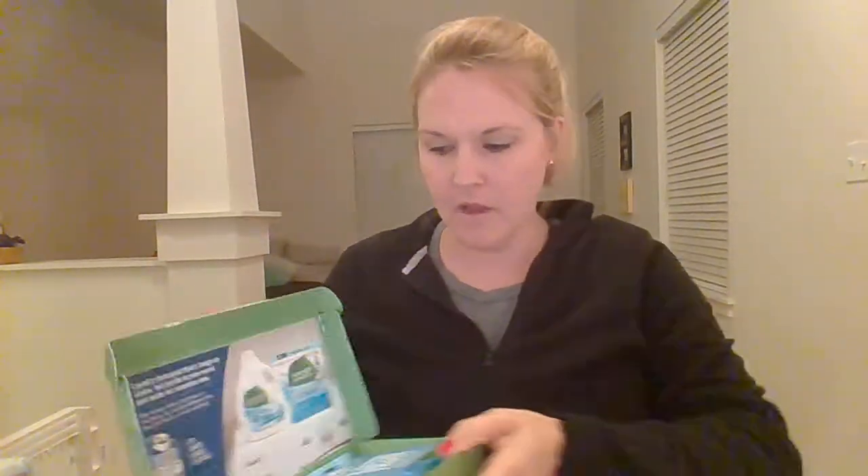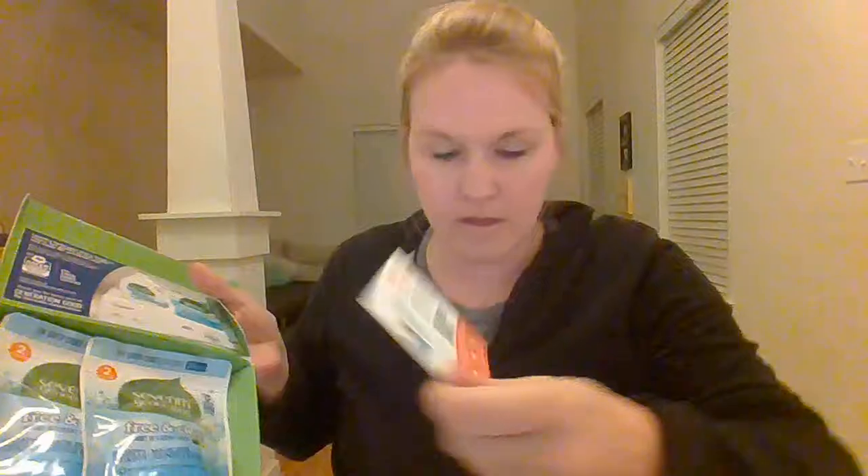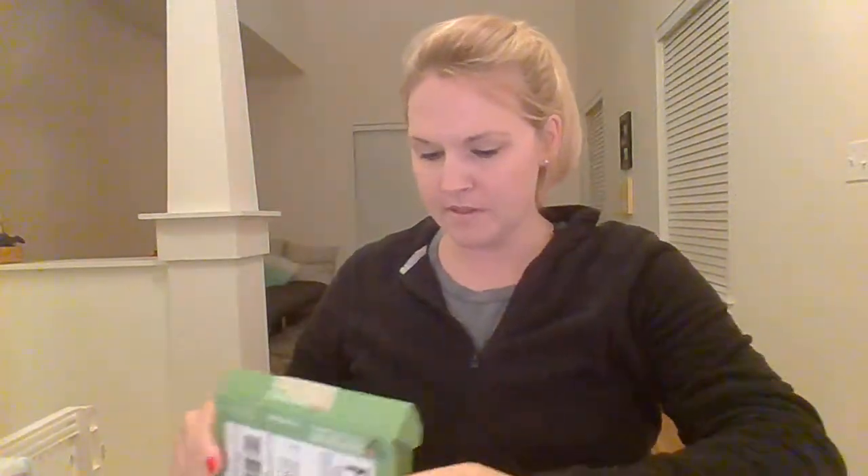The second one is also from Generation Good and this is Seventh Generation laundry detergent. Both of these came with a coupon — a $2 off coupon for the laundry detergent and a dollar off for the feminine products. This is for two loads, free and clear, so you get four packs. The sample opportunity requested that you share one with a friend. The link is below to sign up so that you can start receiving freebies from Seventh Generation.